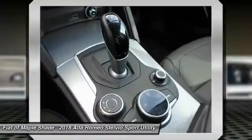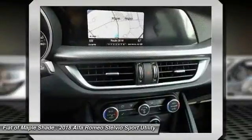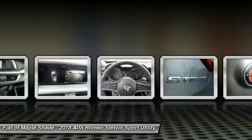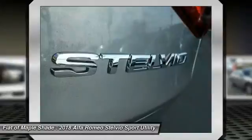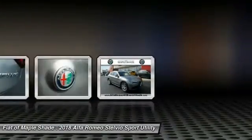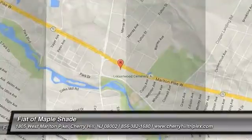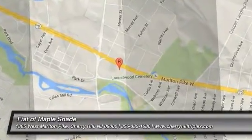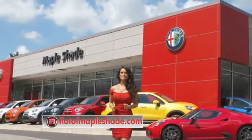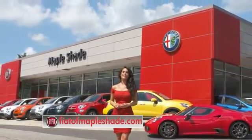Take this vehicle for a spin and see why so many shoppers are now proud owners. We're located on Route 38 in beautiful Maple Shade, New Jersey or online.